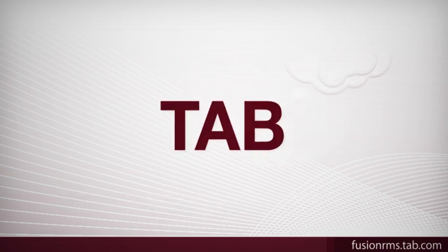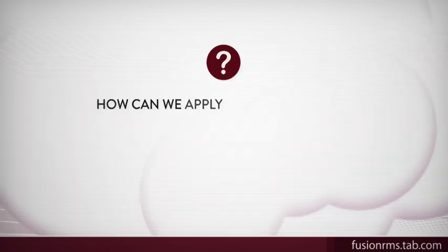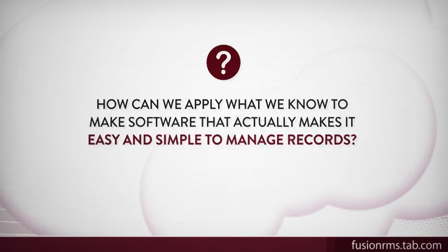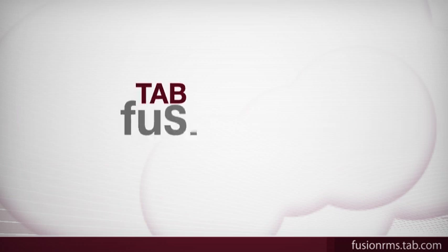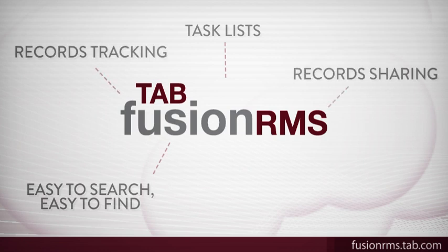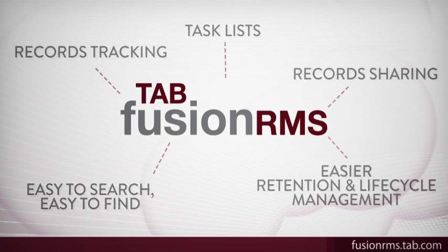So we asked ourselves, how can we apply what we know to make software that actually makes it easy and simple to manage records? The result was Tab Fusion RMS. Here are just a few of the things we did to ensure it went beyond standard records management software to make your job easier.